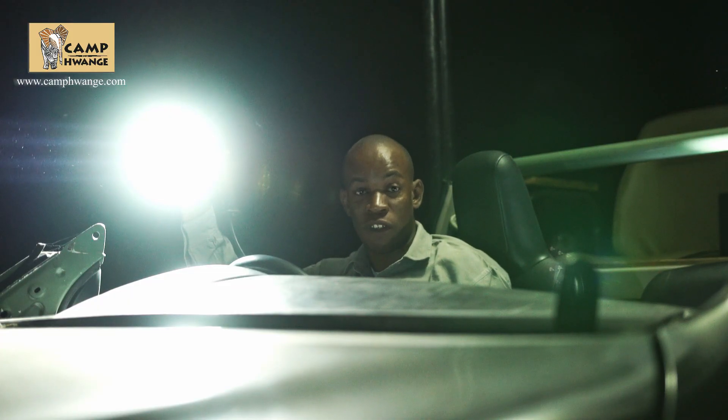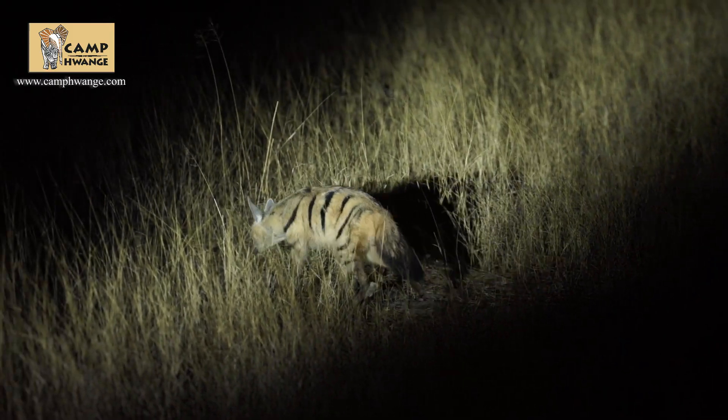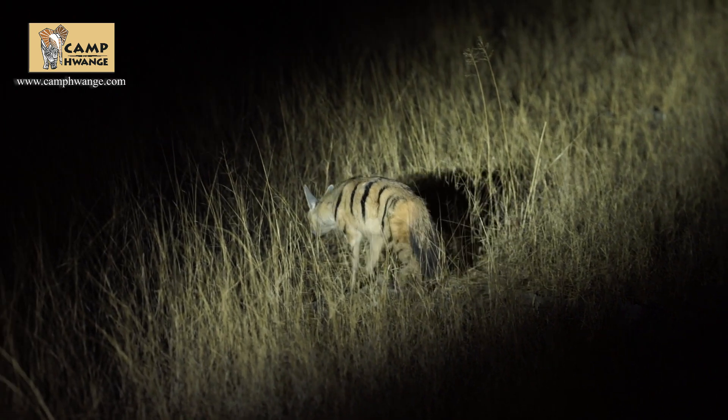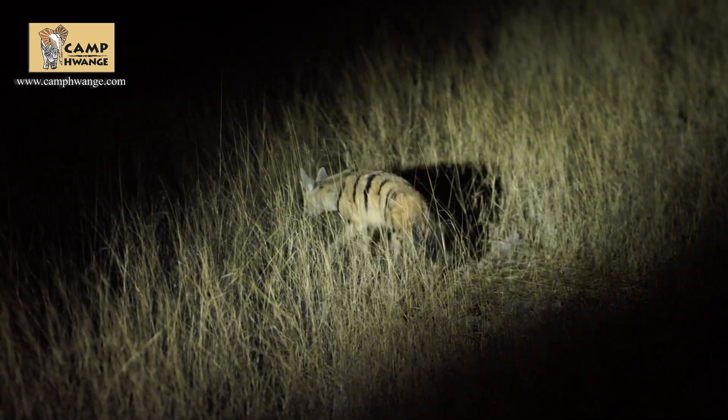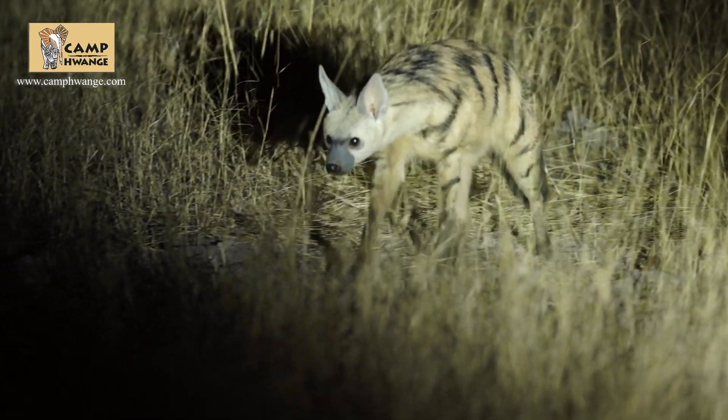These guys have got their special feeding. They specifically feed on harvester termites. They've got a very broad, long tongue which they use to catch these termites. They can catch up to 30 termites per second and can feed on up to 250,000 termites per night.